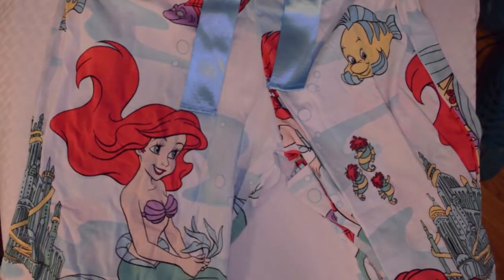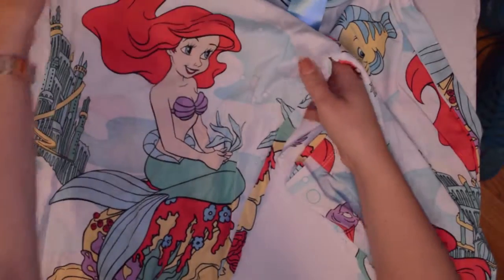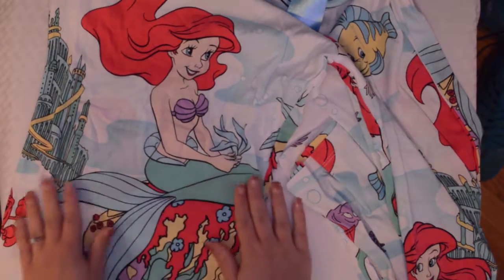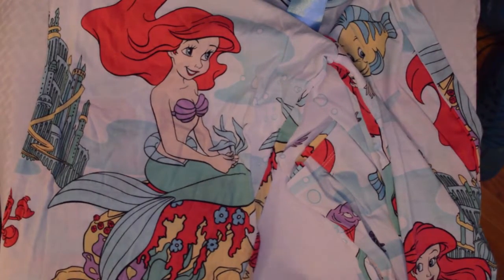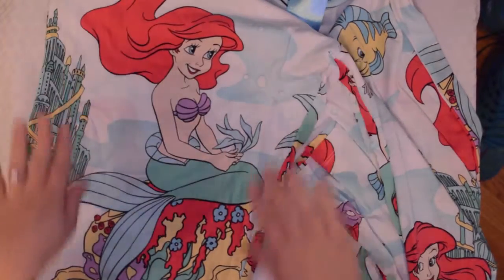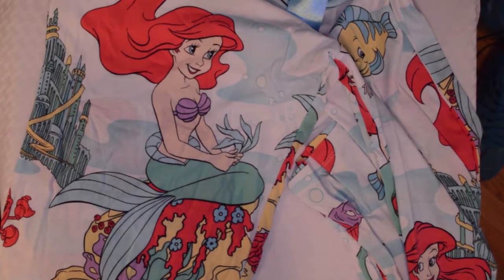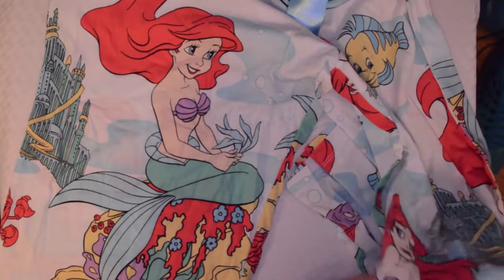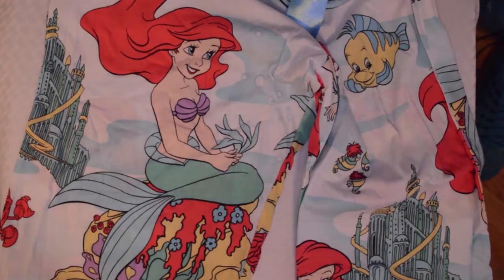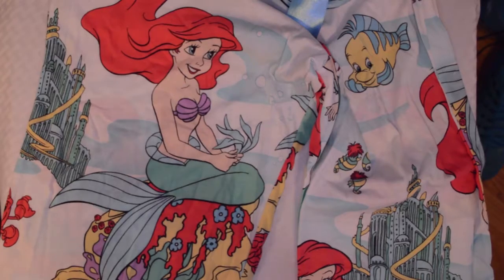Ariel is my favorite Disney character. This movie came out in 1989 and I'm sure I went to see it when it came out. She has always been my favorite Disney character, and I was on Amazon looking for some pajama pants to go with the pajama shirt I got while I was in Orlando.